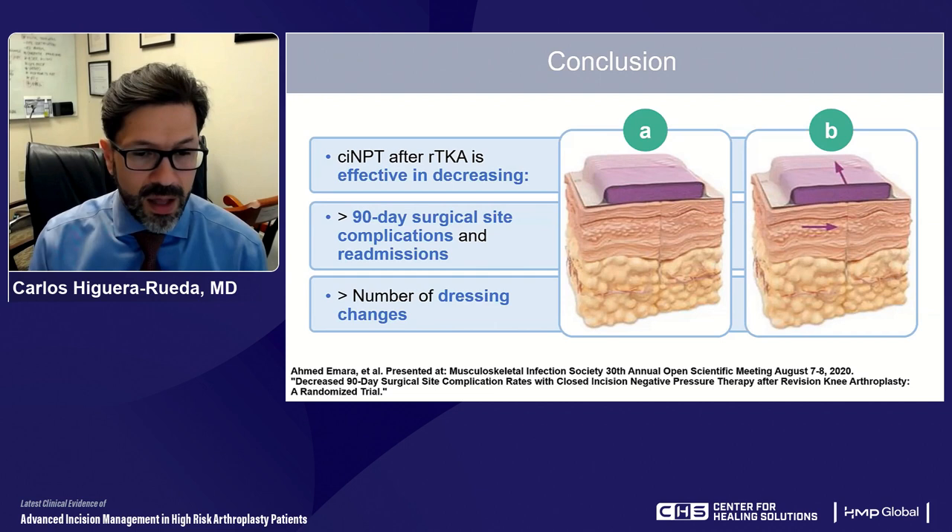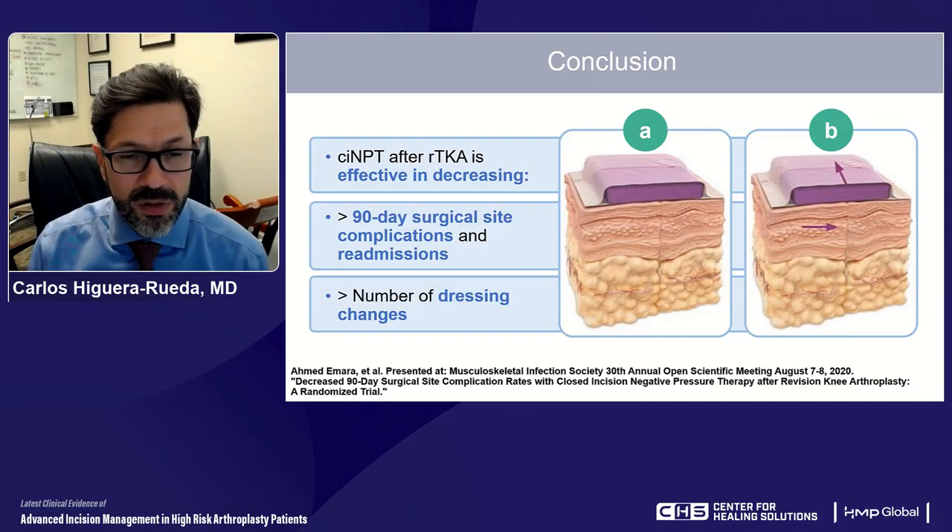With that, I will conclude my presentation. Thank you very much for your participation. Thanks for joining us.